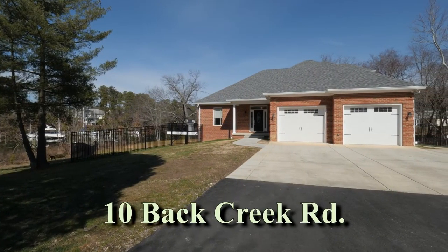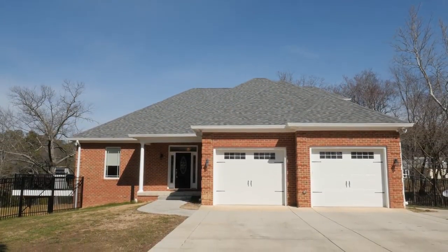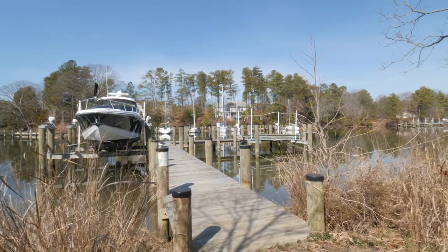10 Back Creek Road is a beautiful three-story contemporary home that's less than three years old with over 5,300 square feet of living space on one of Back Creek's waterfront points in Dowell, Maryland.